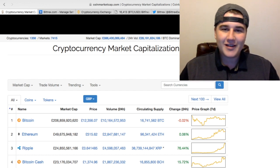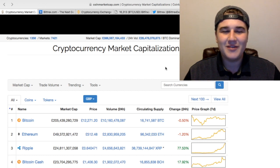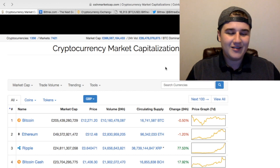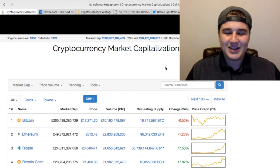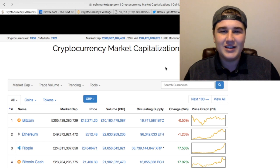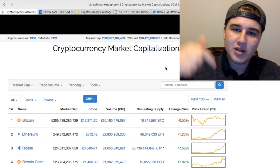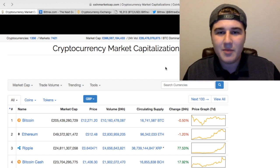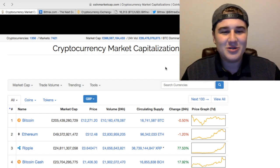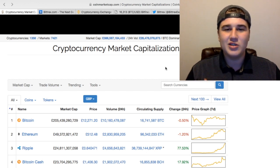So you've dived a bit further down the rabbit hole and realised there are more coins than just Litecoin, Ethereum and Bitcoin on Coinbase, and now you want to get your hands on these other coins. You're going to have to go to an exchange, and going on one for the first time can be quite overwhelming. I recommend coming to coinmarketcap.com — this is where you can find what exchange your coin is trading on, so you know where to go to buy it.